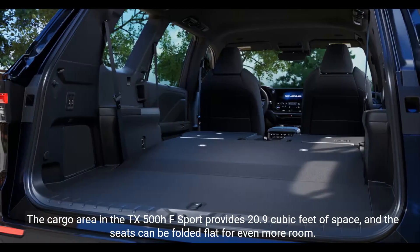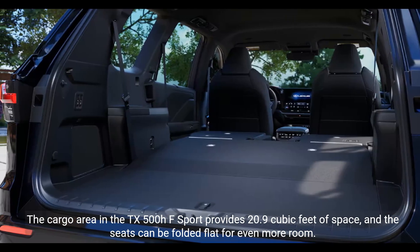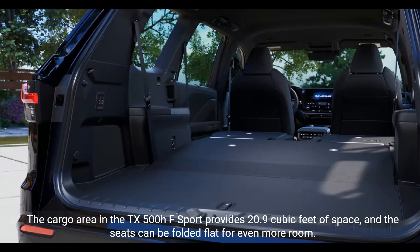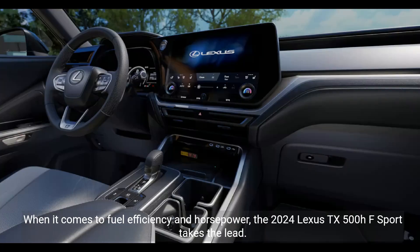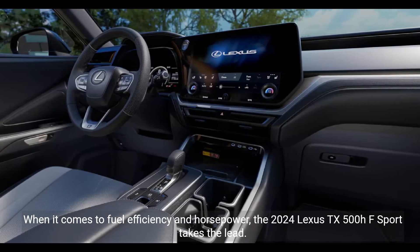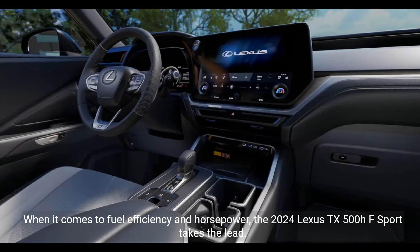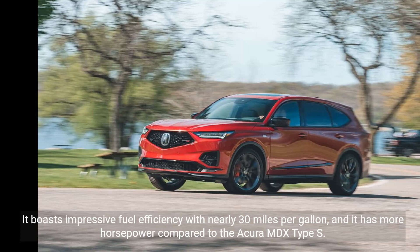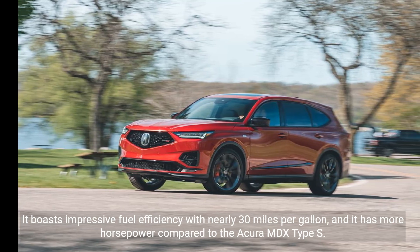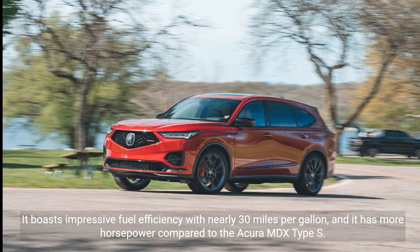The cargo area in the TX500HF Sport provides 20.9 cubic feet of space, and the seats can be folded flat for even more room. When it comes to fuel efficiency and horsepower, the 2024 Lexus TX500HF Sport takes the lead, boasting nearly 30 miles per gallon and more horsepower compared to the Acura MDX Type S.